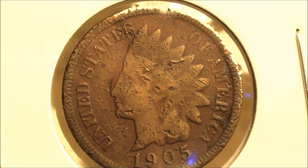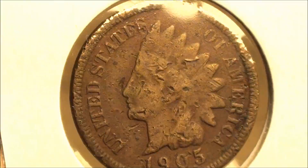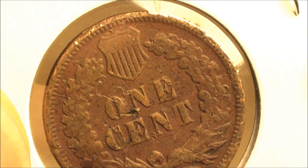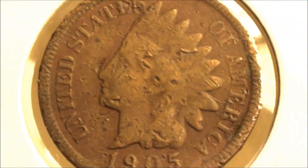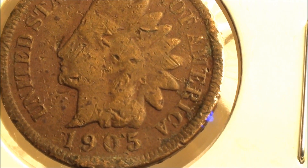Let me show you the reverse. We're pretty excited, and I made another video talking a little bit more about it, along with some other coins that I found at the same time.